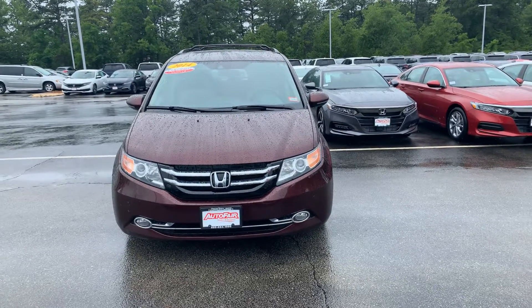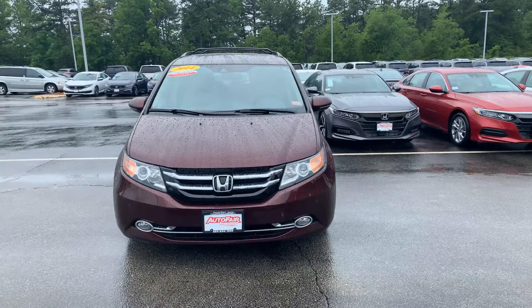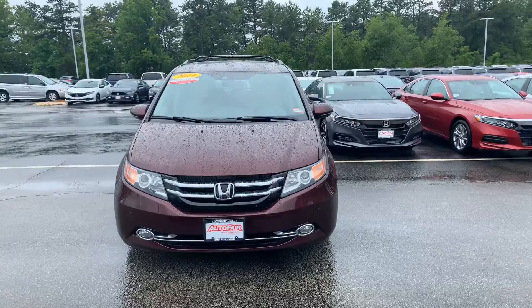Hi Rania, Steve Doyon down at AutoFair Honda, Manchester, New Hampshire. Right now we're looking at the 2014 Honda Odyssey Touring Elite in beautiful cherry.